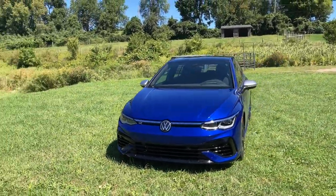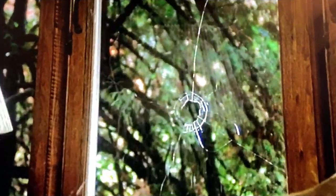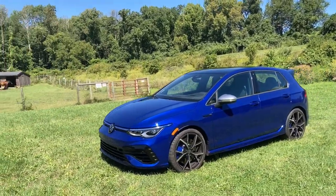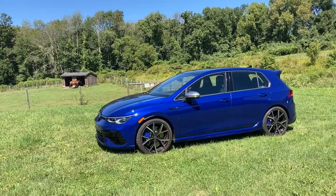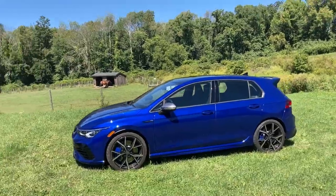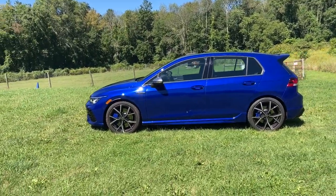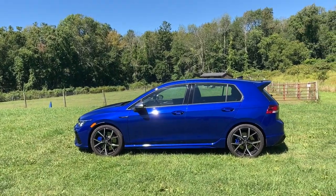Some people say golf is just a good walk wasted. But it's also a car. It's gone through so many different variations and permutations. Sold all over the world. Built all over the world. And for 2022, we have the Golf R from Volkswagen.